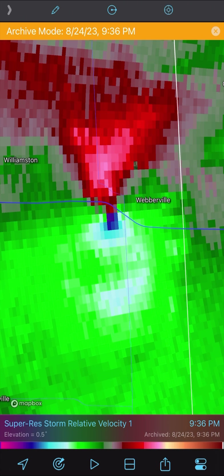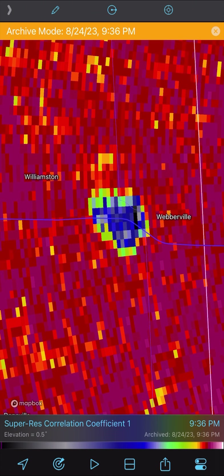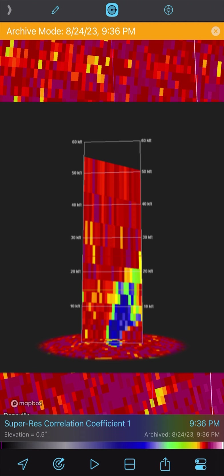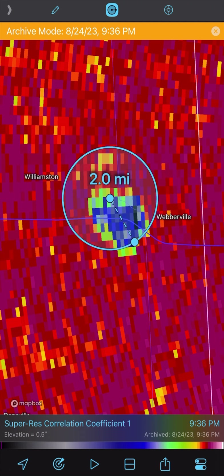Another thing to look at is what this tornado could do with 160 mph gate-to-gate wind speeds, but also the CC product. Switching over to the CC product, you're going to see this debris ball was large and also very deep. When you see those blues and grays within that debris ball, that means the debris is being lofted at a very high altitude. Taking a cross-section look at this storm, we're going to see this debris ball showing up all the way up to 15,000 to 20,000 feet in the atmosphere — one football field is 300 feet. Similar tornadoes with about 160 mph gate-to-gate winds and debris lofted to about 20,000 feet would be equivalent, by historical data, to the size and strength of an EF-4 tornado.